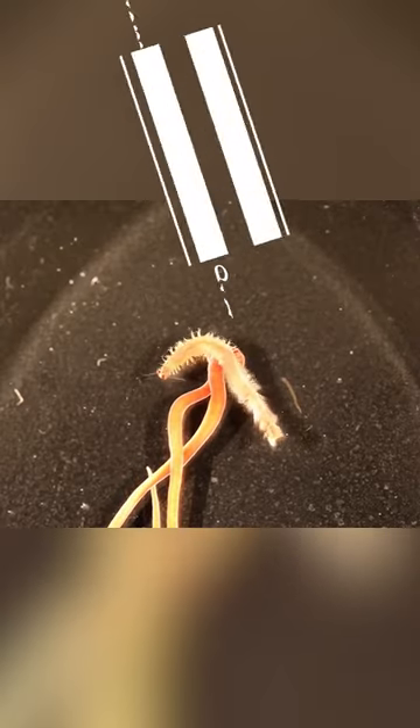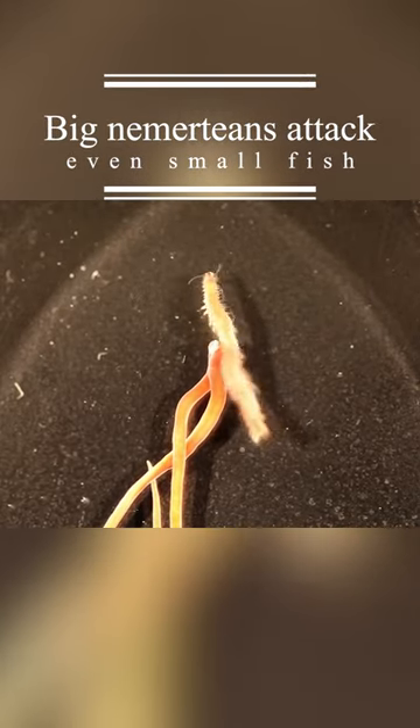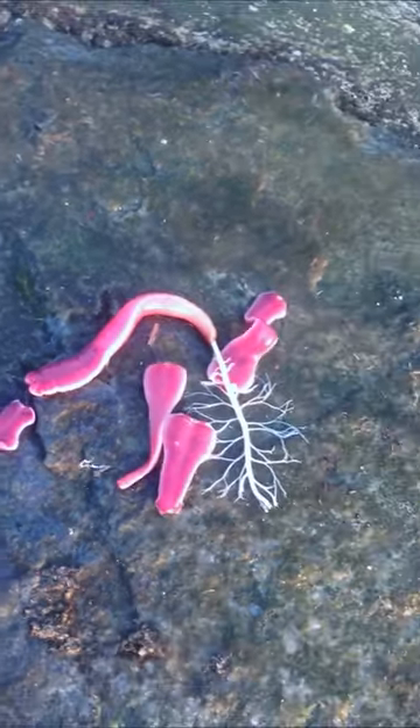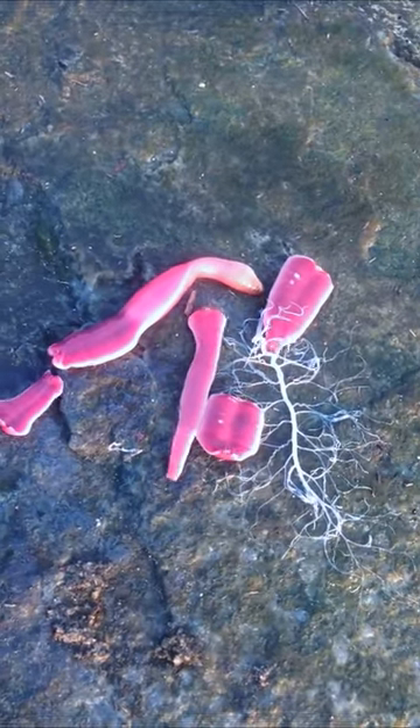Big Nemerteans attack even small fish, but their main menu consists of little crustaceans and worms. Both the proboscis and Nemerteans themselves are capable of recovery, even if one cuts their body into a few parts. Such stunning creatures live just near us.